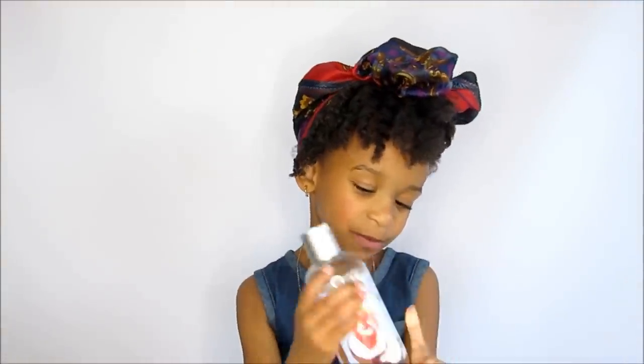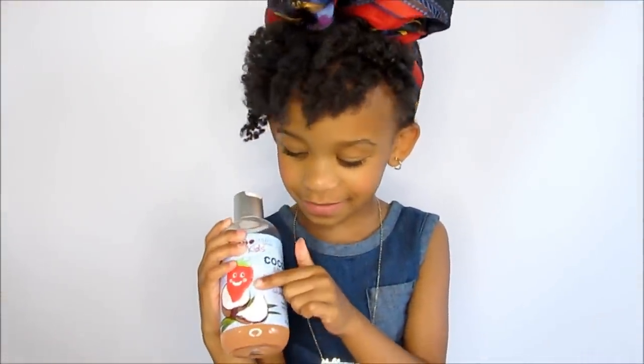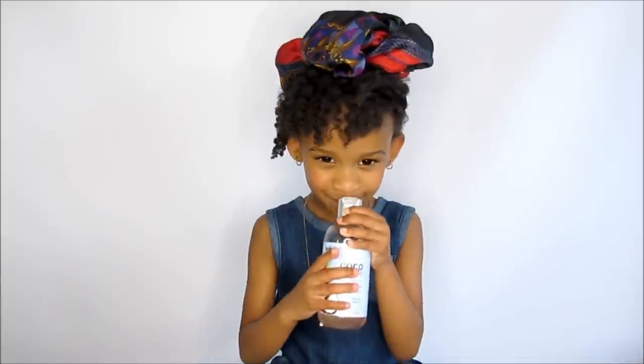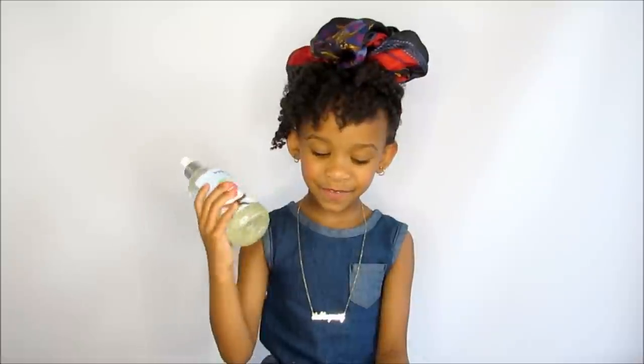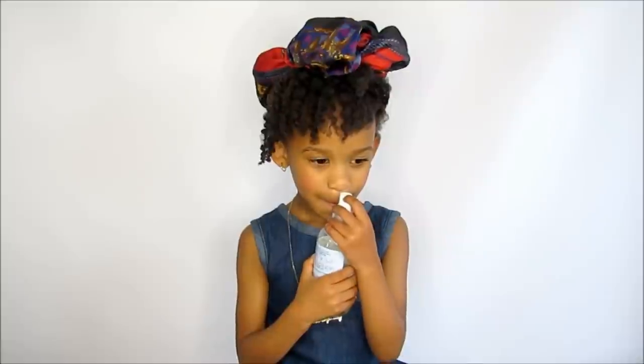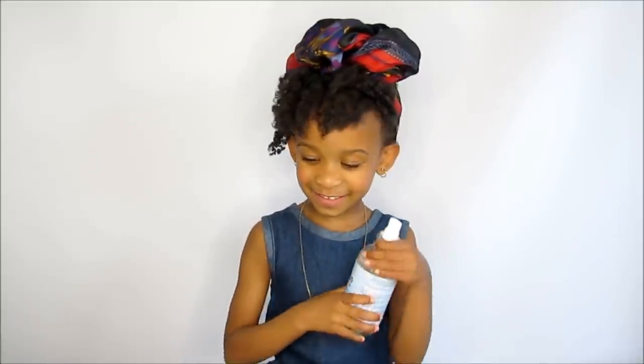Hey girls, it's me Skyler and today we're going to talk about products. We have shampoo and body works kids — it's for kids and grown-ups — and it smells like strawberries, oh my god it smells so good. You can also use it to detangle your hair, and it smells like strawberries.